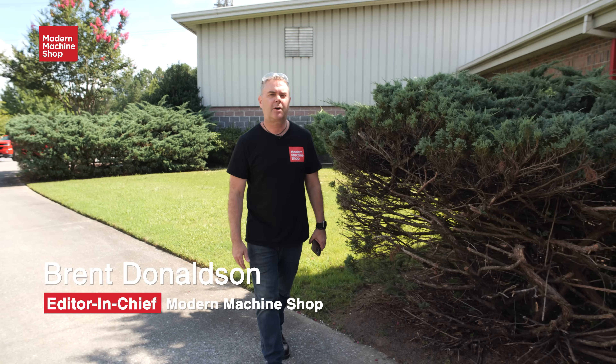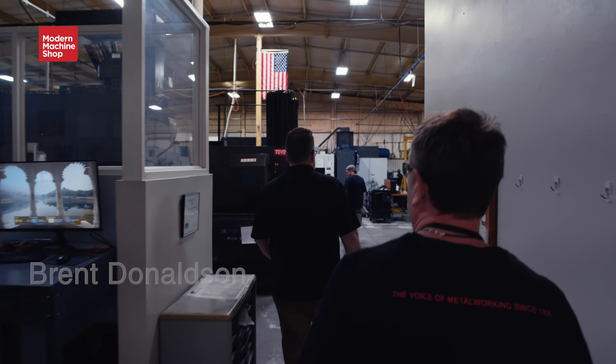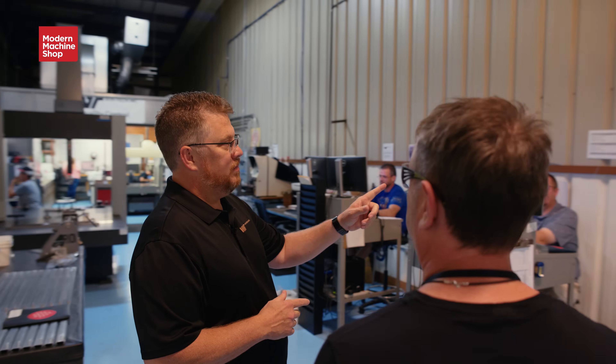Welcome to Kennesaw, Georgia, home of Wintech, a precision machine shop that's as dedicated to machining as it is its mission.